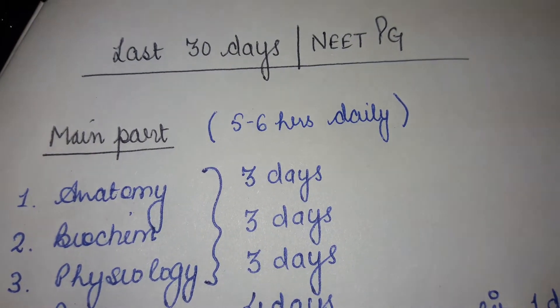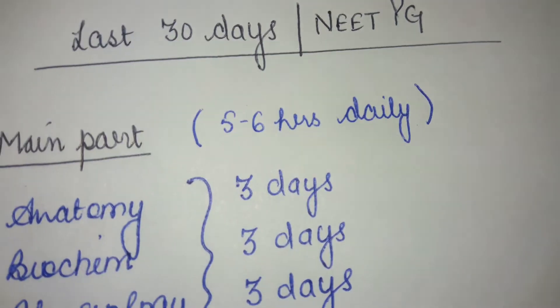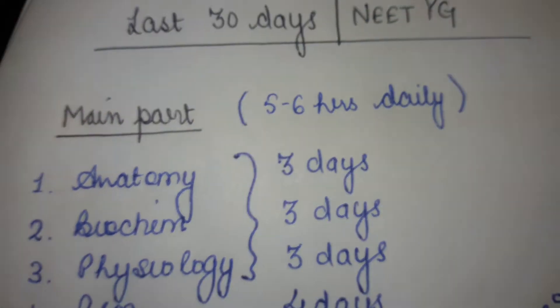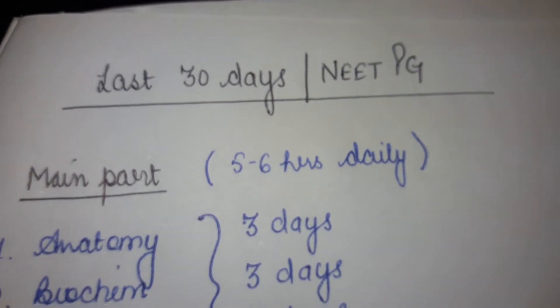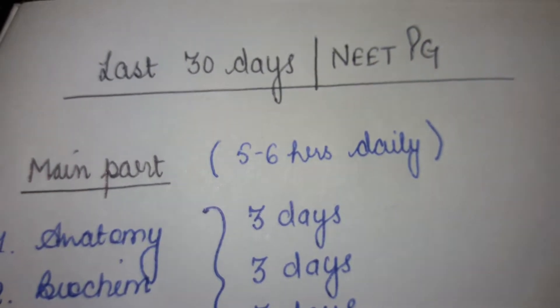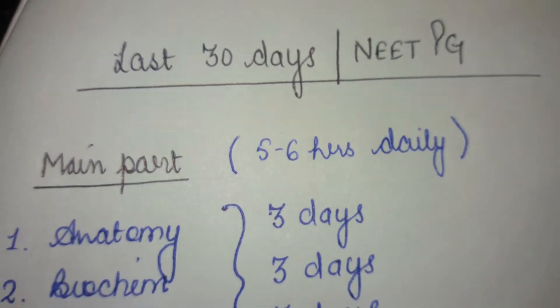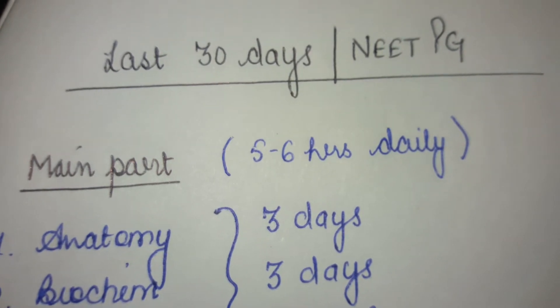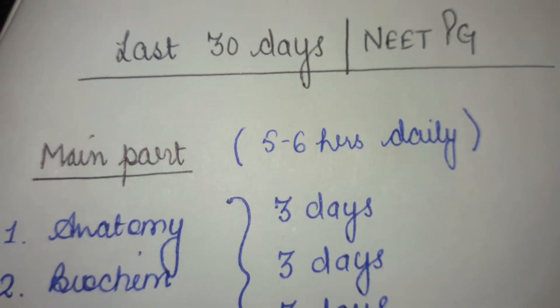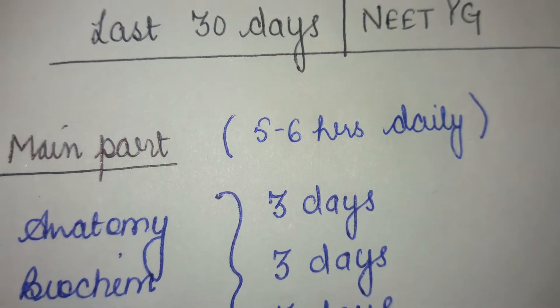Hello everyone, I have come up with another video that will be quite useful for you all regarding your NEET PG exam. Today we're going to discuss the last 30 days of your NEET PG — how you're going to devote your time and cover all the long subjects and revise them. I have divided all these subjects into a main part and a short subject revision part.